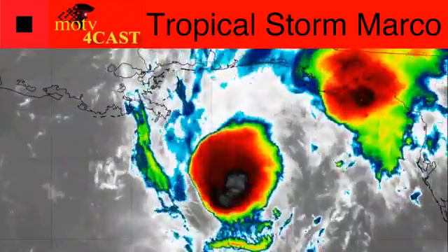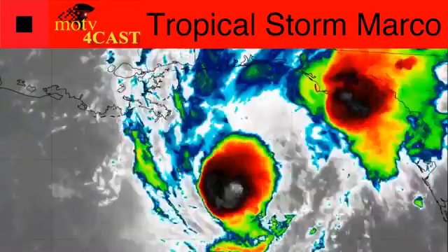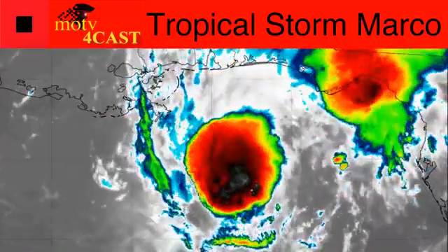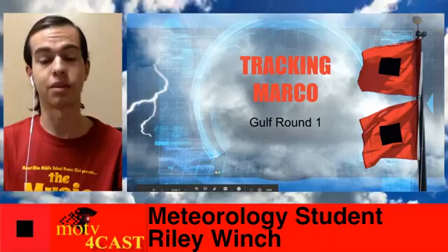We can also see some of the outer bands causing some convection on the Florida Panhandle, causing some rain there tonight — here in Tallahassee it walks through some rain this evening. Now let's talk about the latest on Marco, including its current wind fields.